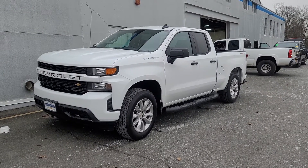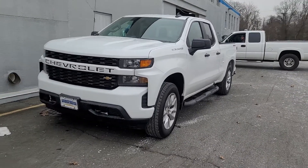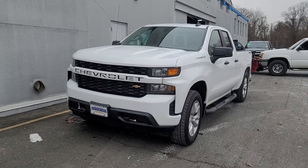Hi Charles, Saeed Nakfi here at Bridgewater Chevrolet. This is the truck I've been telling you about. This is a Custom right here with the V6 — 4.3 liter V6.